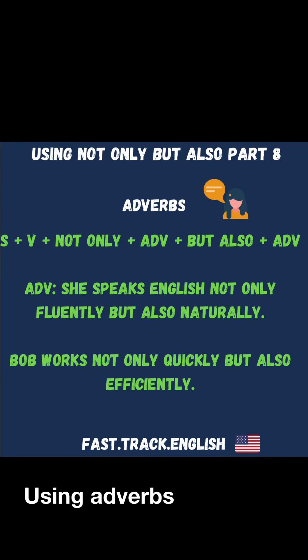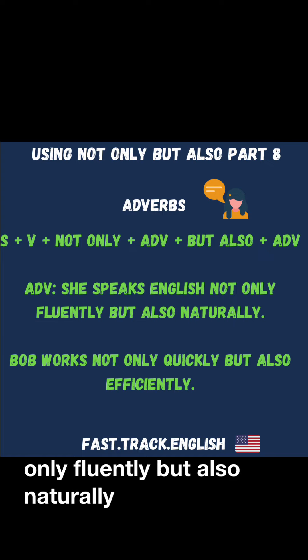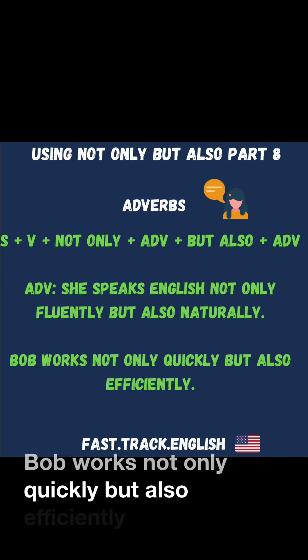Using adverbs: She speaks English not only fluently, but also naturally. Bob works not only quickly, but also efficiently.